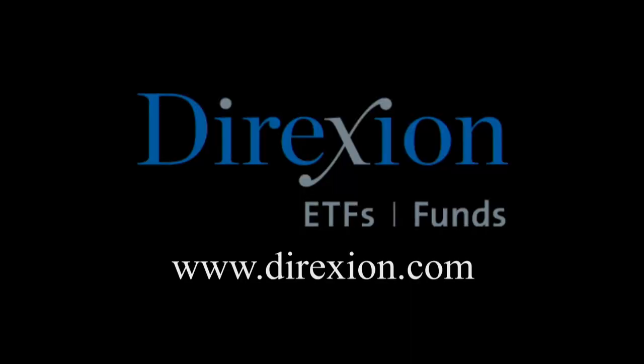Biotech is booming, but for how long? Whether you think the biotech bull has room to run or has run its course, trade LABU or LABD — Direxion's daily S&P Biotech three times bull and bear ETFs. Visit direxioninvestments.com slash biotech today. An investor should consider the investment objectives, risks, charges, and expenses of the Direxion shares carefully before investing. Contact Direxion shares at 866-476-7523 to obtain a prospectus. The funds are designed to be utilized only by sophisticated investors such as traders and active investors. Distributor: Foresight Fund Services, LLC.